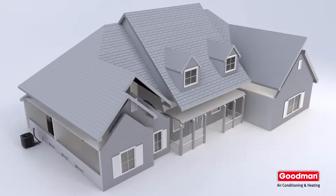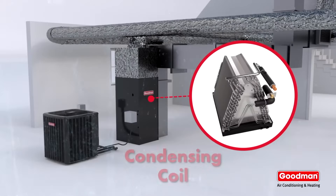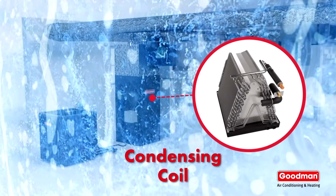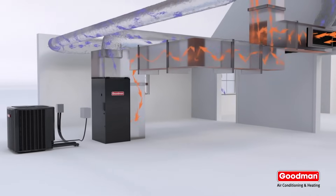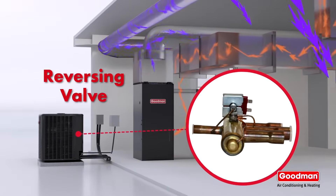To understand how a heat pump works, think of an air conditioner. Heat pumps are air conditioners that work to cool your home, but unlike regular air conditioners, they can run in reverse to heat your home using the same existing ductwork.